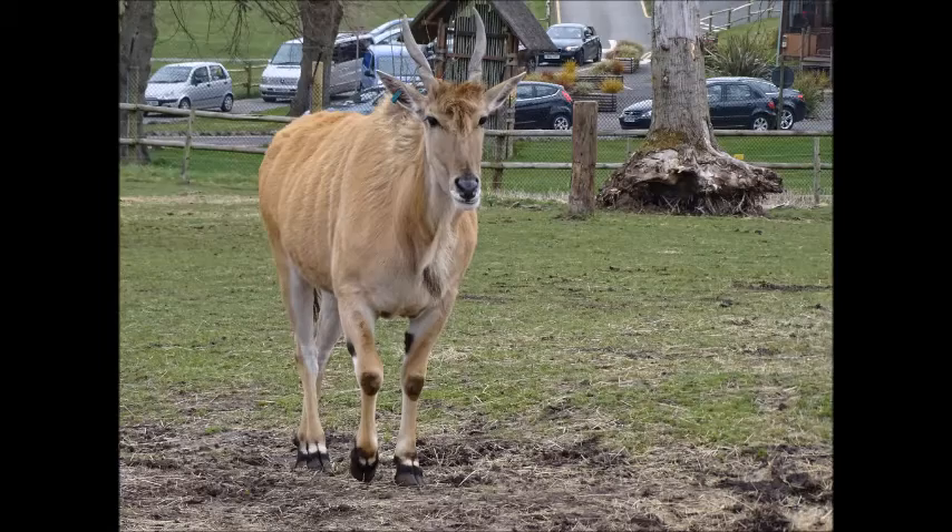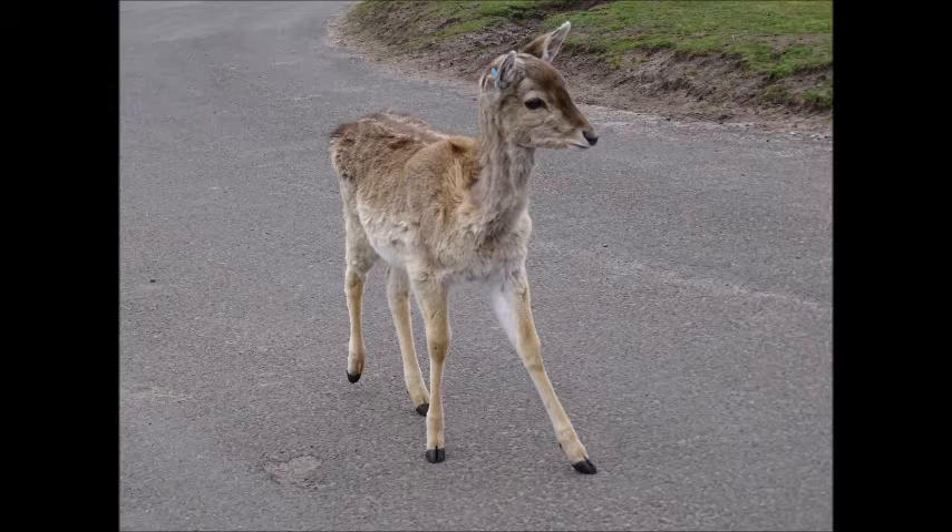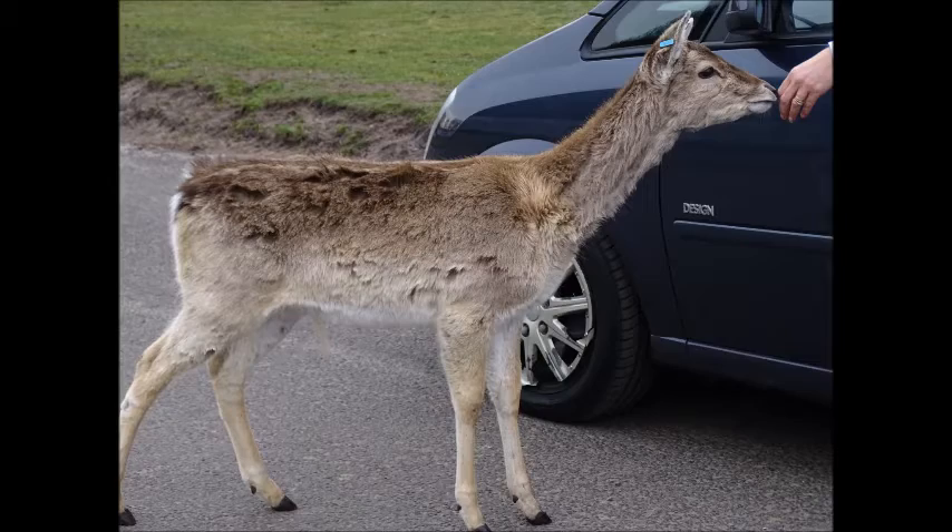Now these, I believe, were Persian fallow deer, because they were slightly smaller. There's a couple of close shots in a second or two, but I think these were the Persian fallow deer because they were quite small compared to the other ones, but again, I could be completely wrong.